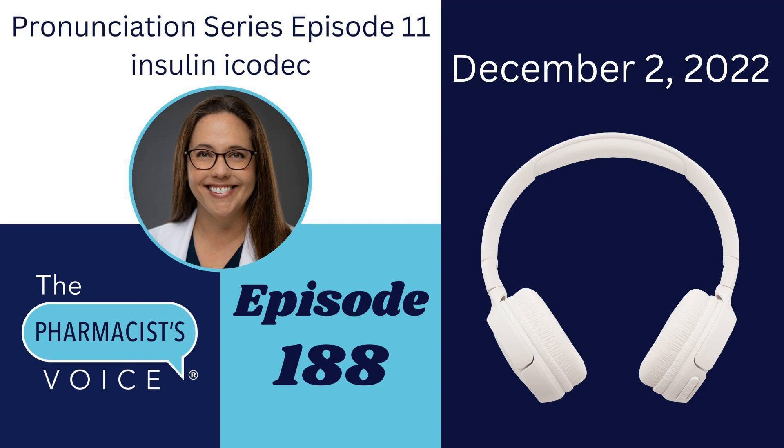As I record this in December of 2022, insulin Icodec has not been added to the USP Dictionary online yet. Therefore, the American Medical Association's website was my go-to resource today. Thanks for joining me today to learn how to pronounce insulin Icodec. To find the show notes for this episode, go to thepharmacistvoice.com, click on the podcast tab, and then search for episode 188.